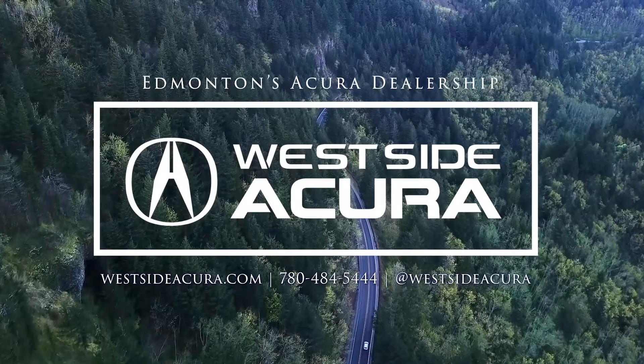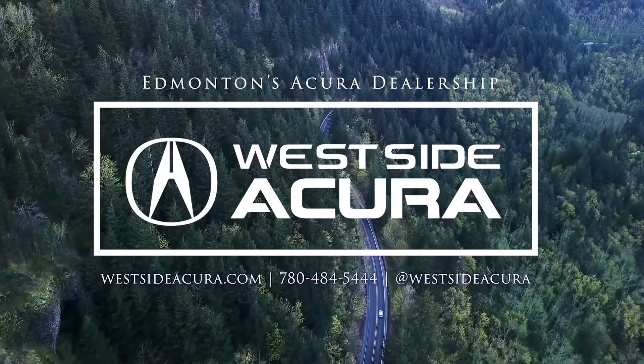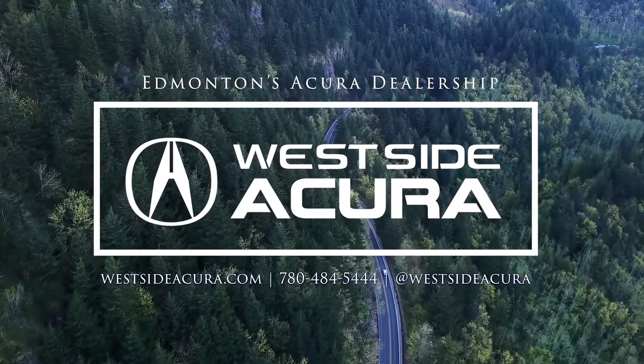Wanting a test drive? Come in and see us, give us a call, or check out our website at westsideacura.com.